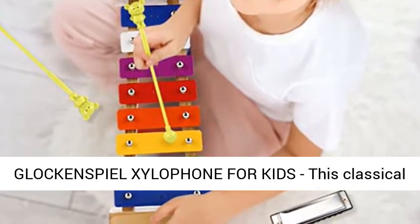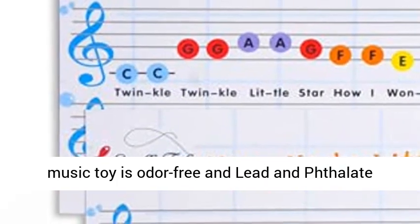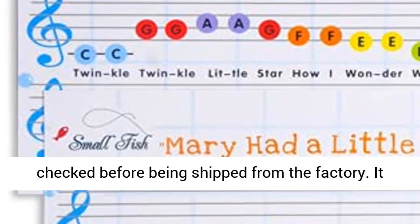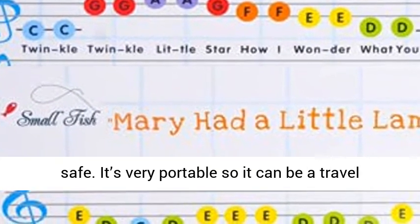Educational glockenspiel xylophone for kids — this classical music toy is odor-free and lead and phthalate-free. The quality of every single product has been checked before being shipped from the factory. It doesn't have sharp edges, so your kids will be safe.